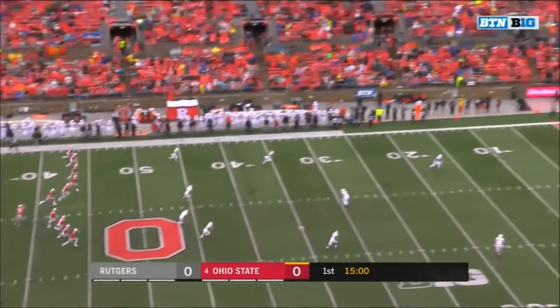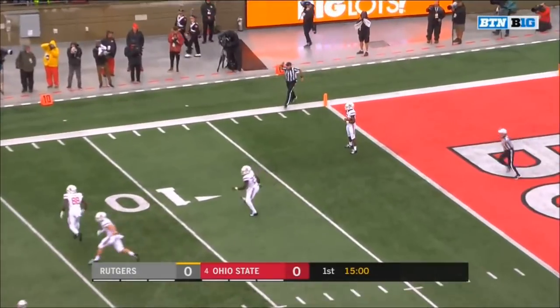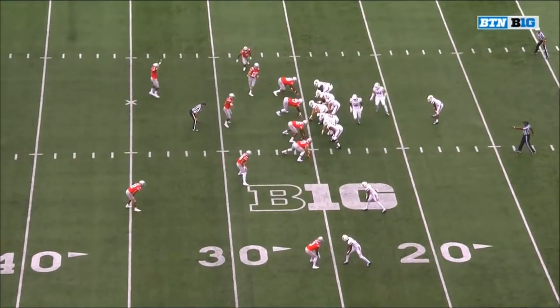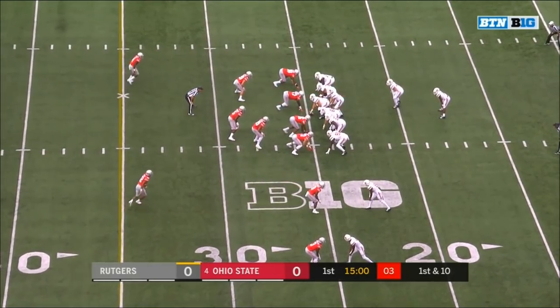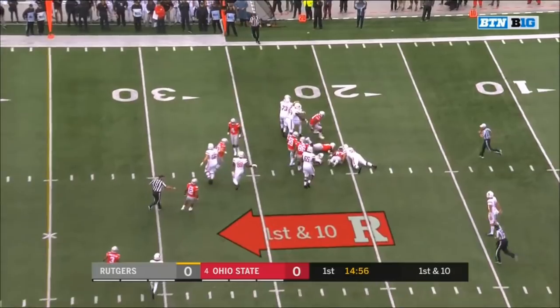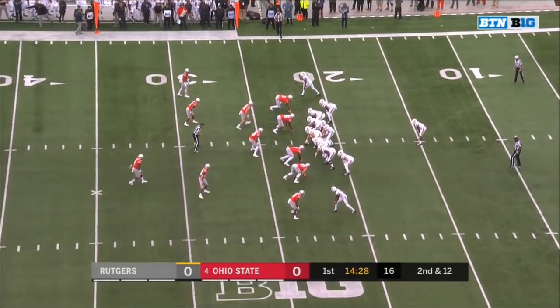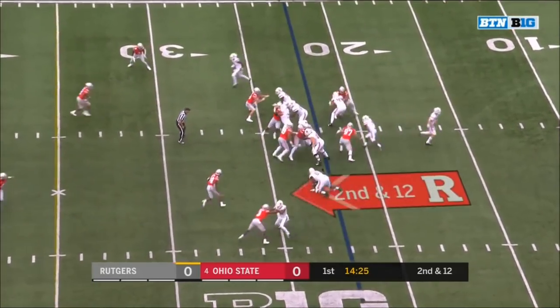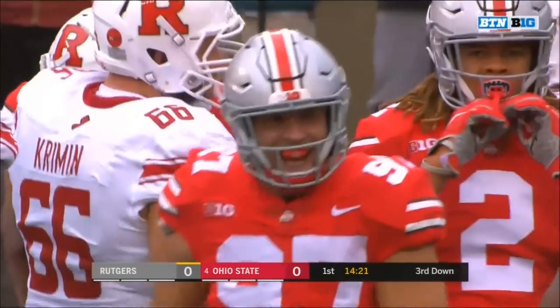He can't stare down his receivers and the fair catch is used at the one — the last true freshman to start the opener under center. Tough task here on first down from the 25. Blackshear the carry and he's buried by Robert Landers. Second and 13. Blackshear the carry again. There's Bosa — first time for Nick.